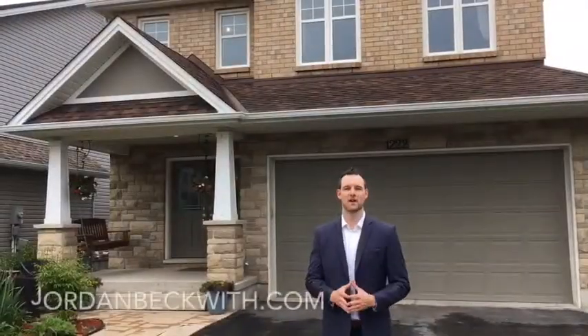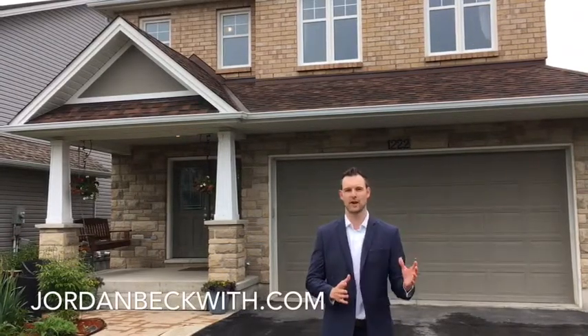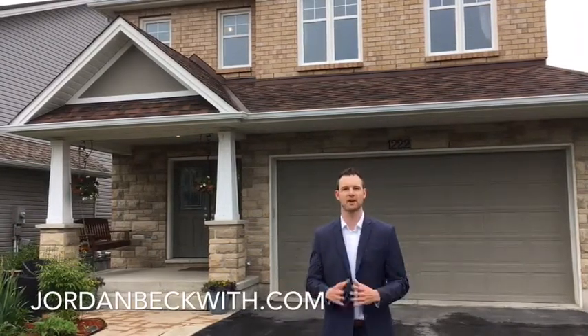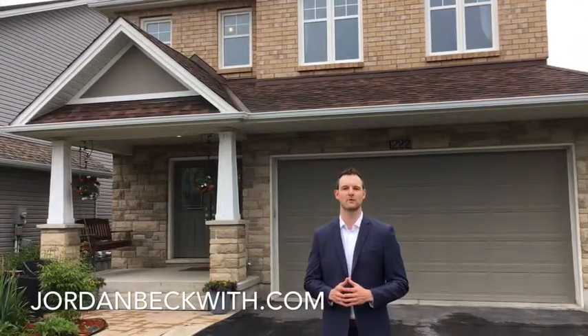Hey, thanks a lot for coming along with me. As you can see, this house is absolutely loaded. Stainless steel appliances and so much more. If you have any questions for me, feel free to reach out at jordanbeckwith.com and thanks again for joining me.